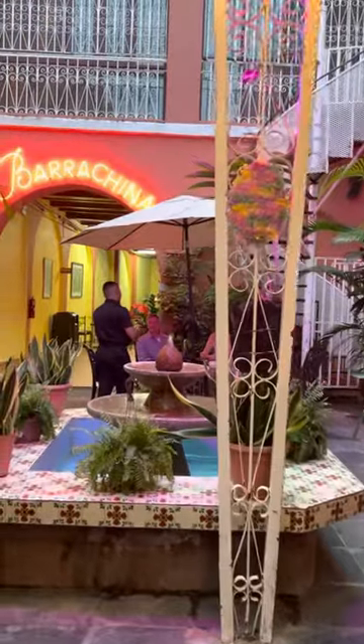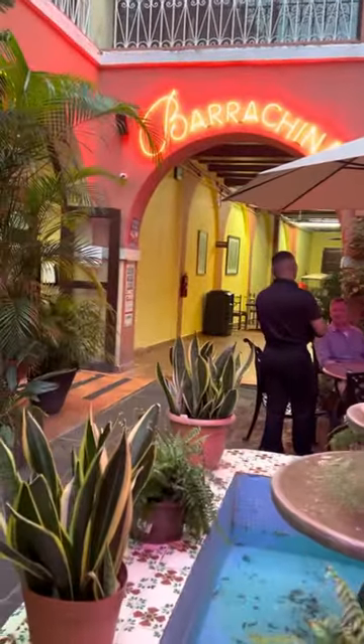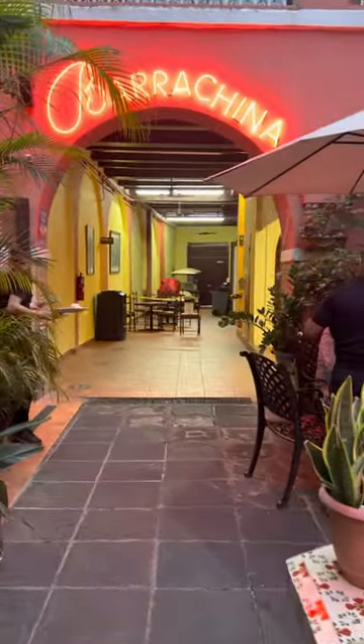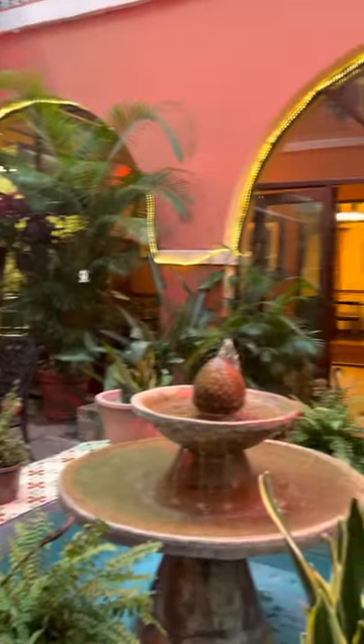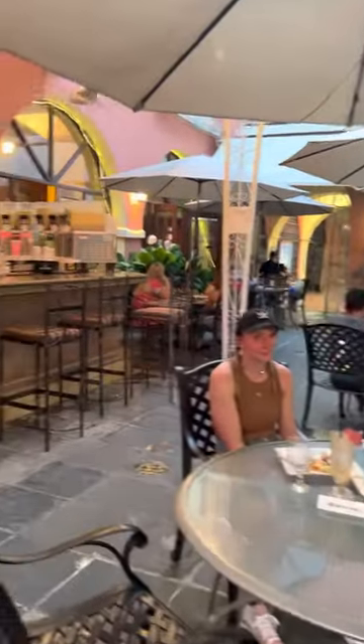It's a beautiful residence turned into a restaurant, and you can actually order just a piña colada to go, because you're allowed to have drinks while you walk around all of San Juan. I'm not sure about all of Puerto Rico, but I am sure that in San Juan you can carry alcohol with you as you're visiting.